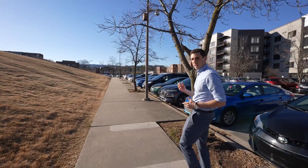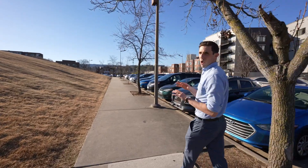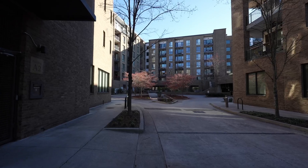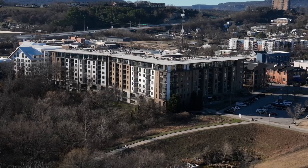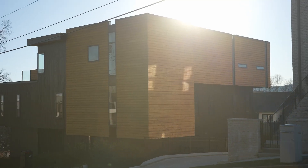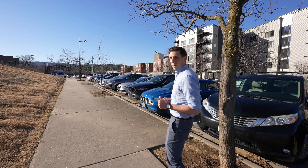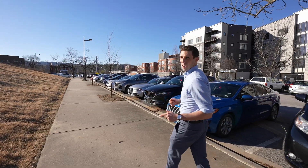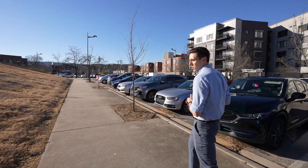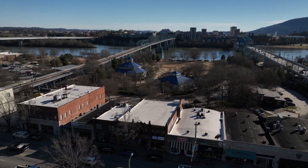Whenever I talk to younger people that are thinking about moving to Chattanooga, all of them wanna move to North Shore. This is because you've got all kinds of new apartment buildings here with amazing amenities. There's some older homes up on the hill behind me and a lot of new construction. You've also got access to Renaissance Park and Coolidge Park, so if you wanna go out and exercise or get out to the river, it's not very far.